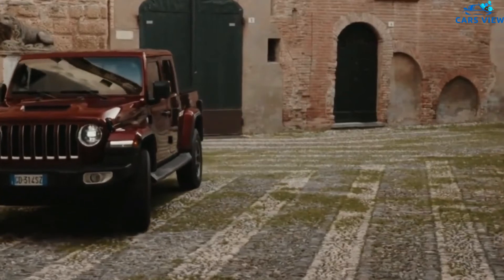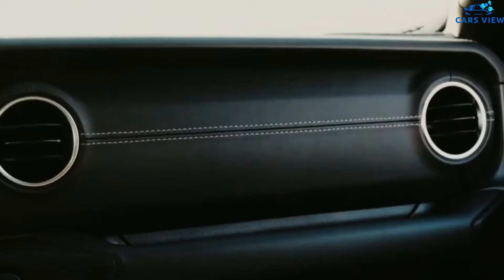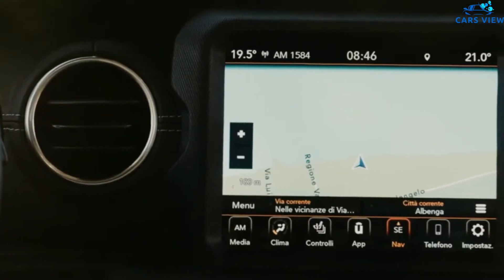The Jeep Gladiator arrived in 2020 as an all-new model, giving the automaker a much-needed pickup truck in the hot segment. Entering its third year on sale, we expect the 2022 Jeep Gladiator to be a carryover model.